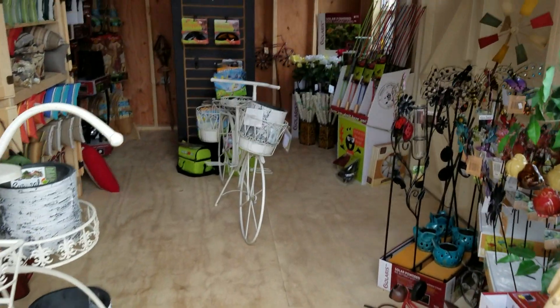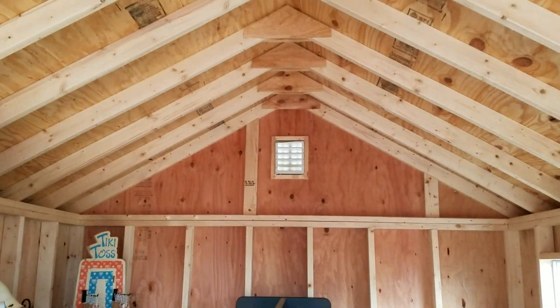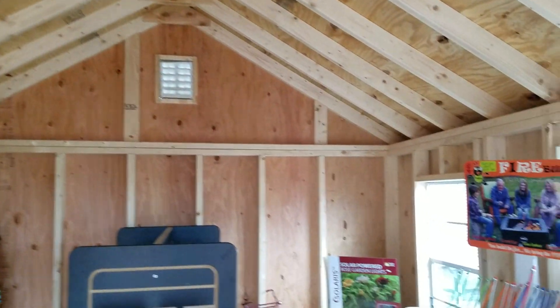This is a 10 by 16 here — we're using it as a display. This roof line is a 7/12 pitch, and it's also available in a 9/12 pitch roof.